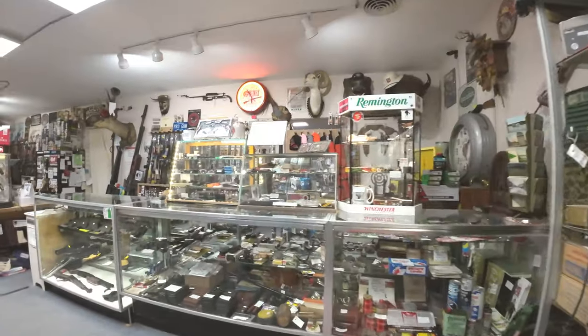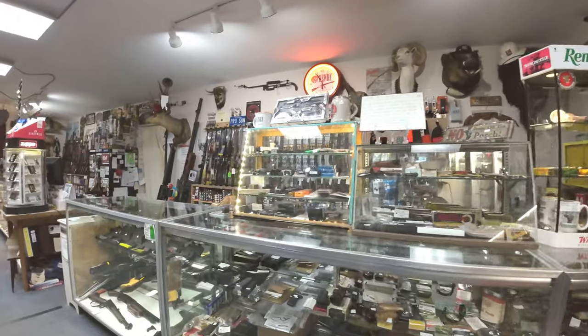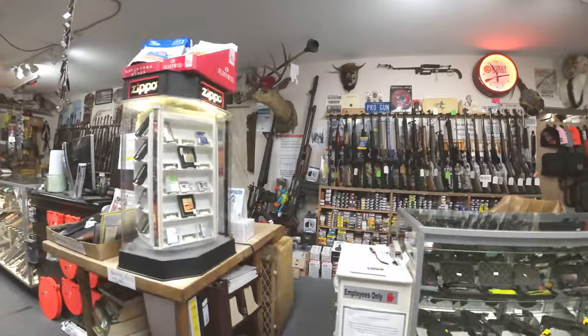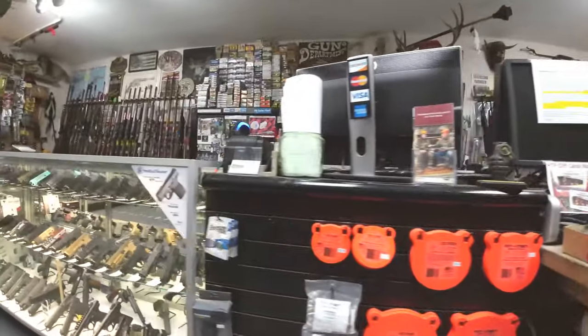To see what firearms we have in stock, visit our website at htradingpost.com or find us by googling Lapeer Guns. Our website is up-to-date and new items are added as they become available.